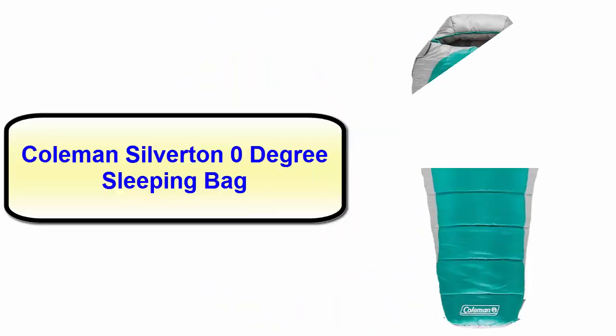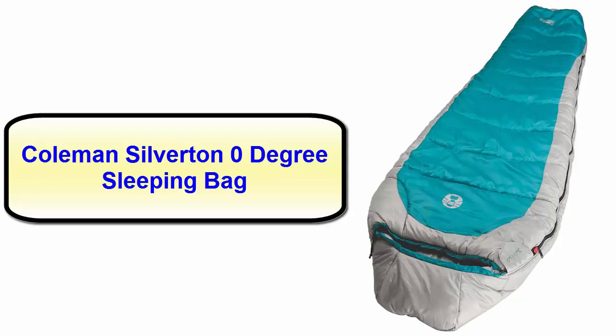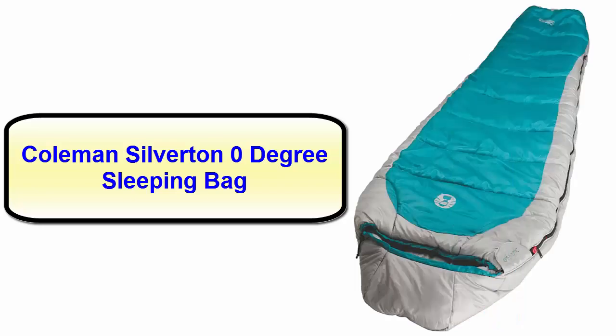Number one: Coleman Silvertone zero-degree sleeping bag. The very first item on our top list is the Coleman sleeping bag. It has been designed with a polyester ripstop cover and polyester lining. It provides you warmth by removing cold spots. This amazing sleeping bag comes with a semi-sculpted hood which surrounds your head for keeping you cozy and comfortable.